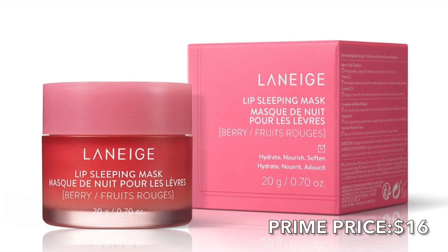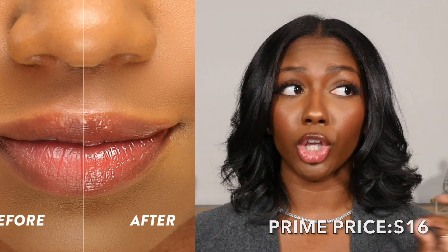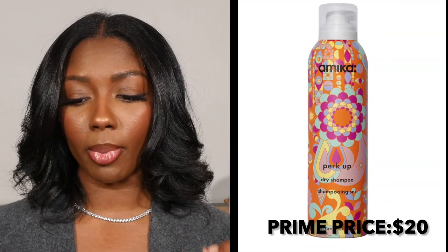Every time they have a Prime Day I always see the Laneige Sleeping Lip Mask and I never get one — I think this is the time I'm gonna get one. I've heard people swear by this and say there's really a reason why there's so much hype about it.